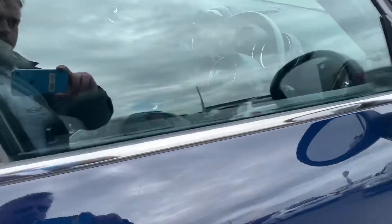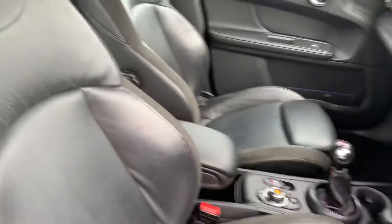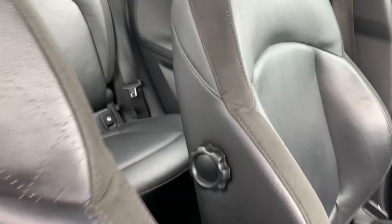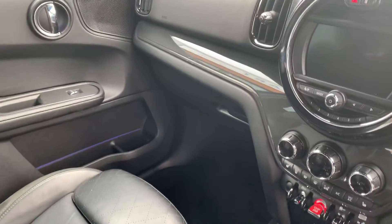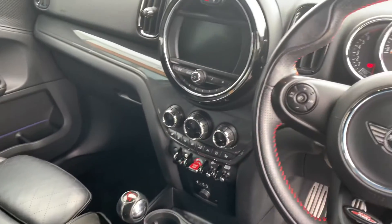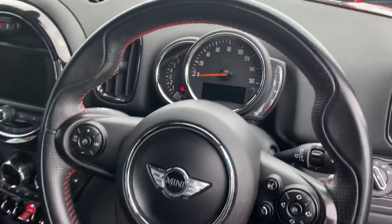So feel free to have a look. Inside you have black leather and suede trim all the way through, ambient lighting which you can change to various colours, as well as a central display and your normal instrument cluster.